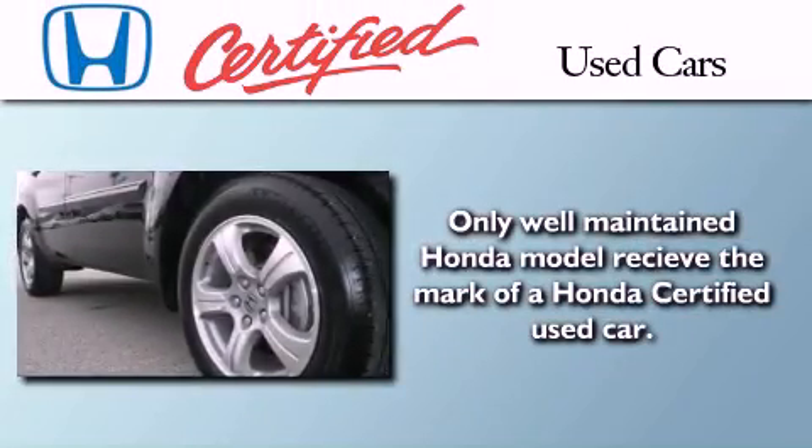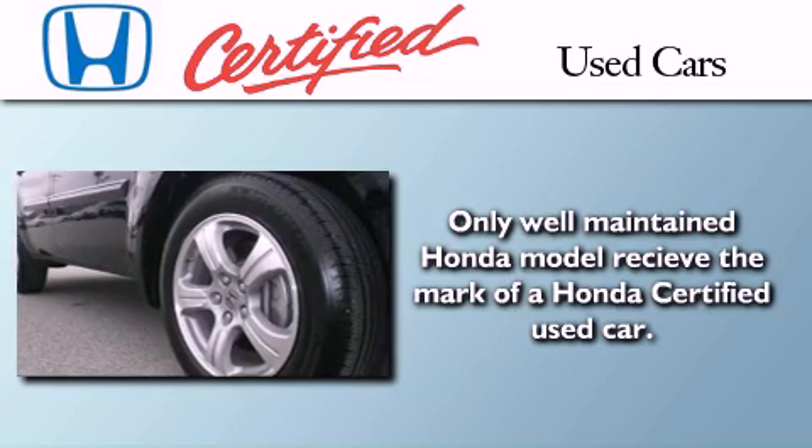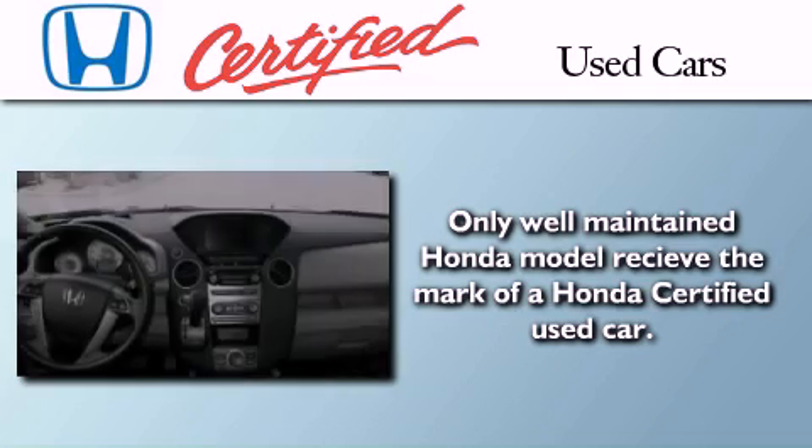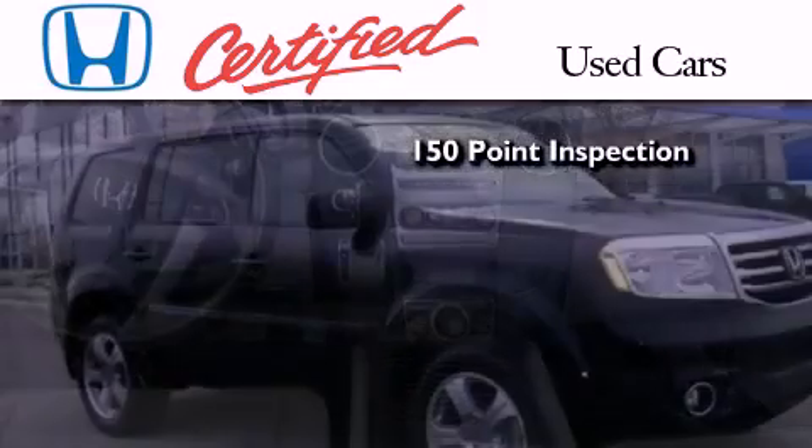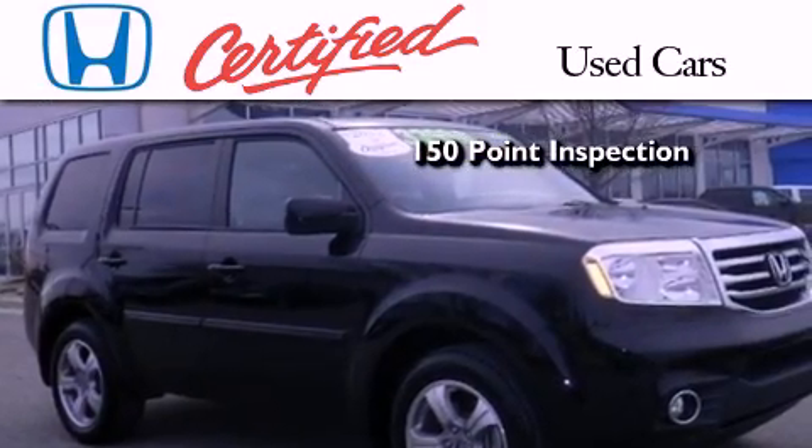In addition to the innovative engineering and quality manufacturing that is part of every Honda, this certified Honda includes an exhaustive 150-point mechanical and appearance inspection,